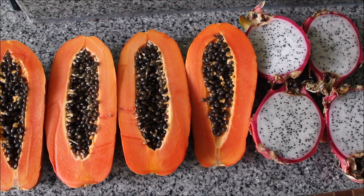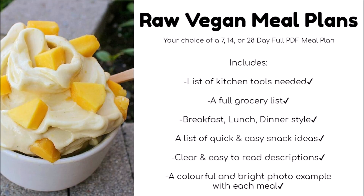Hi friends, welcome back to another what I eat in a day video. I'm going to take you through my whole day and show you everything I ate in one day.